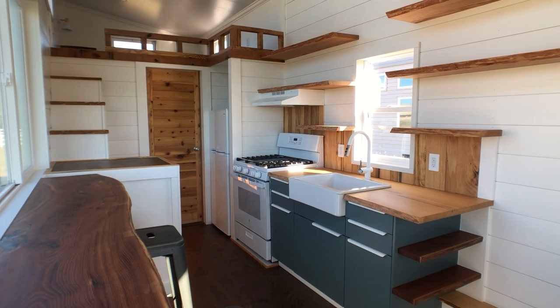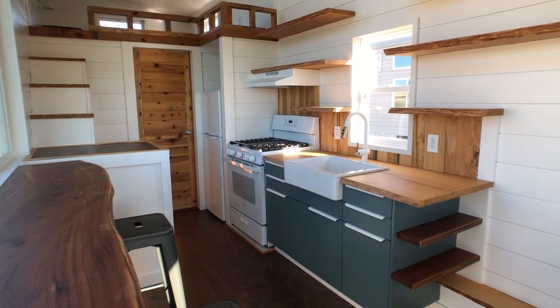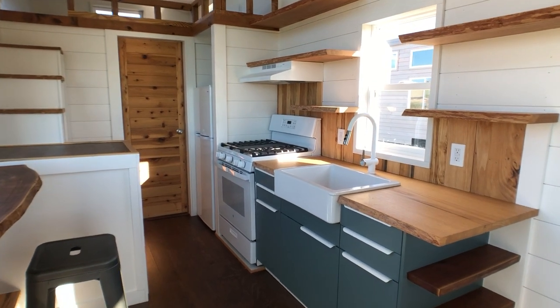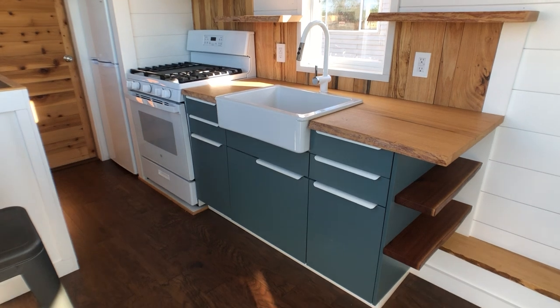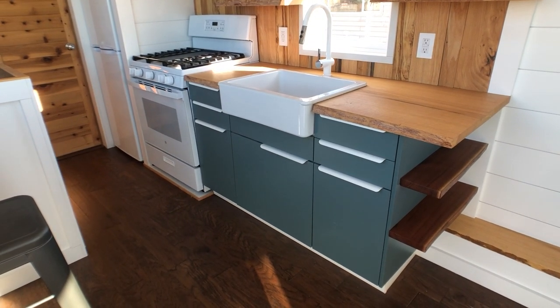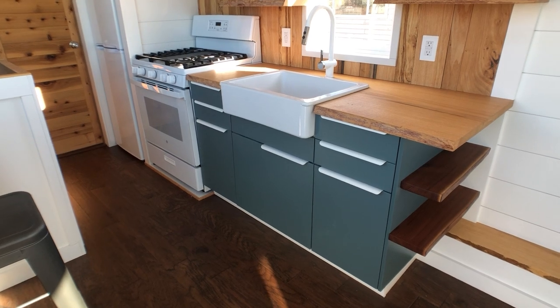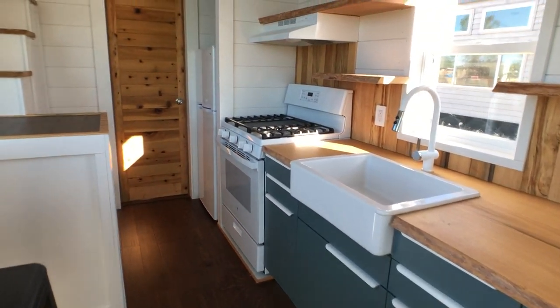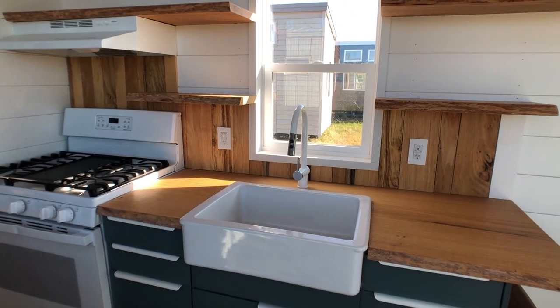Hello and welcome to Fern, the eighth tiny home by Maid Relative Tiny Homes. This home was inspired by the Pacific Northwest with its cool and fresh colors. First thing you'll notice is that we have nice slate gray-blue cabinetry that is really adaptable but also a nice color piece.